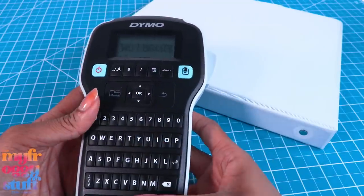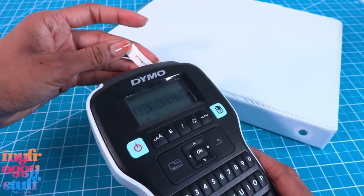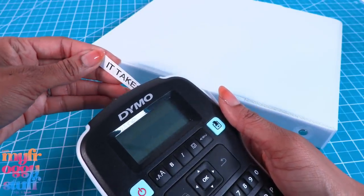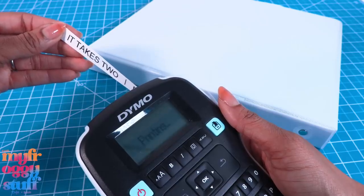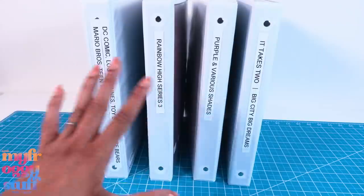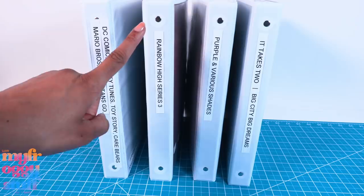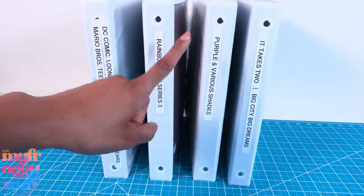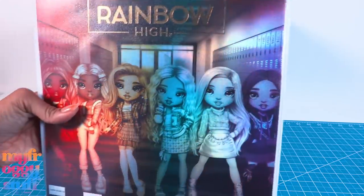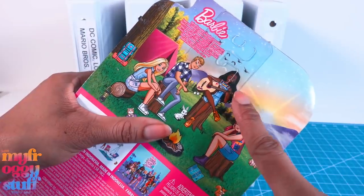I use my label maker to tell me what's in the binder, and I just put it on the side. I store them all on a bookcase. I have all different ways of dividing up my binders — sometimes by brand, sometimes by theme, sometimes by color. My Rainbow High binders are super fancy because I cut out the packaging and label them at the bottom, since I always forget their names. On Barbie packaging they often interrupt the pictures or have glue on them.